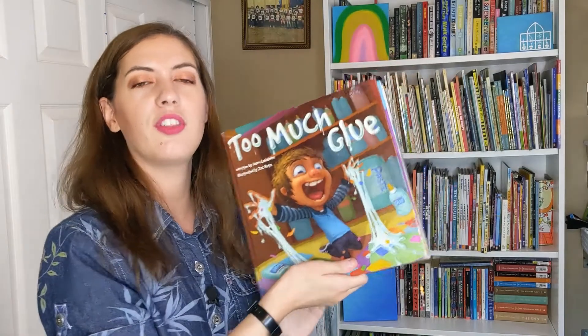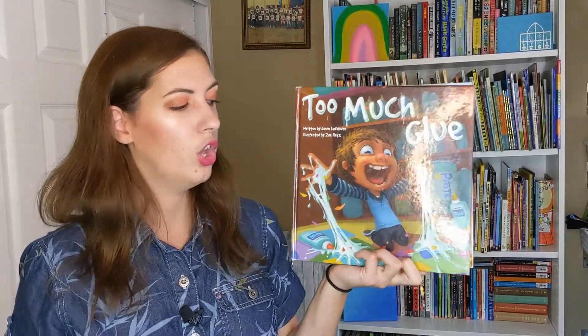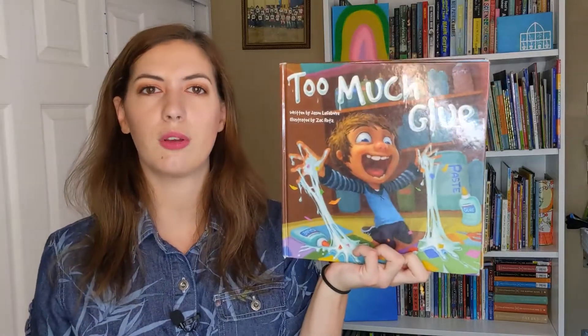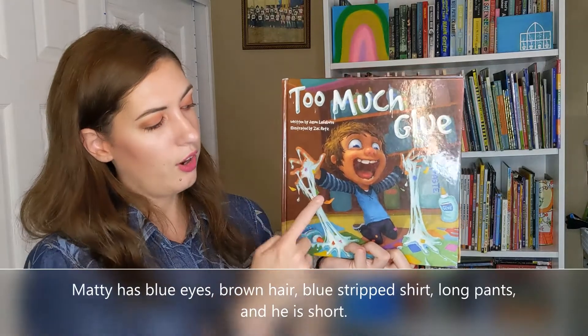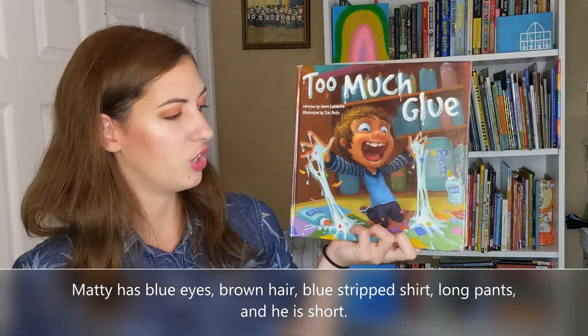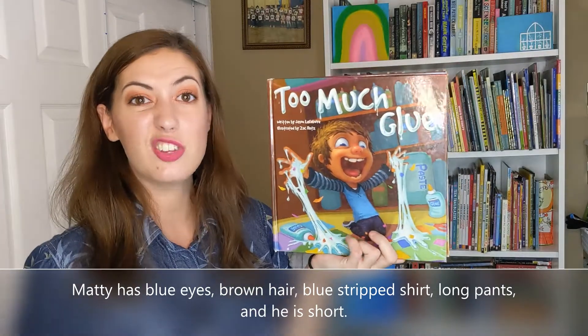And we're going to pause there. The rest of this book is in the description. So let's focus on this character, Maddie. We can see that he has blue eyes, brown hair, a blue striped shirt. He's wearing long pants. I would say he's short.